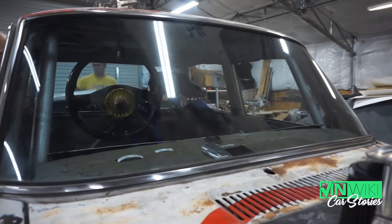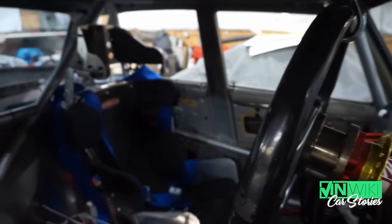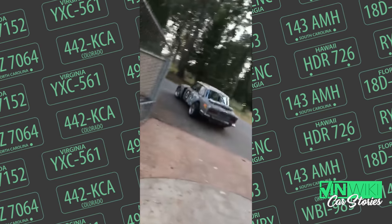We licked our wounds and decided to do the next race — but all the local California races were over, so we had to go to Washington, a thousand miles away, to The Ridge, which is an amazing track. Same thing happened: we hammered on it, put it on the trailer, drove to The Ridge. I drove it around my house and it seemed fine — it wasn't.